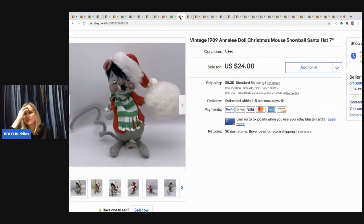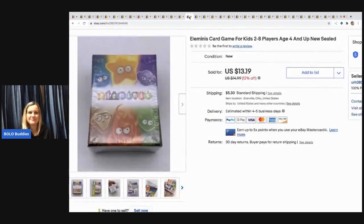The next item I sold is this Annalee doll mouse from 1989. I picked it up in a mystery box — I think I had eight boxes and kept like two or three items, and this was the only one that really had any value. I sold it for $20. That batch wasn't very good, but you just never know with a mystery box — you win some and you lose some.